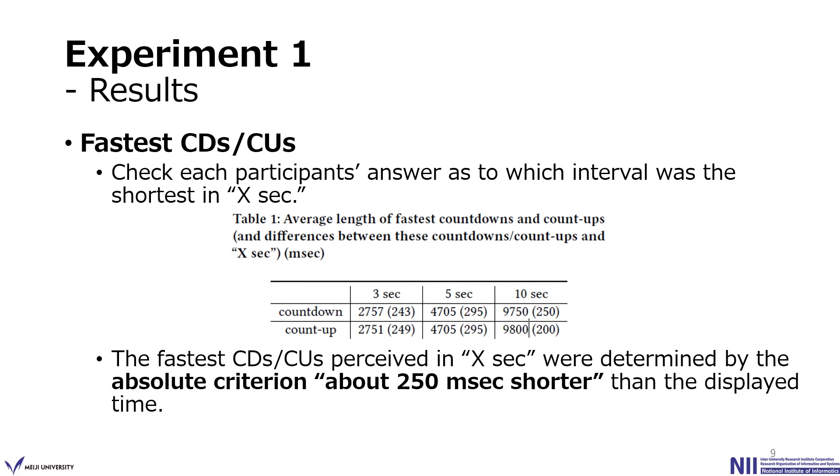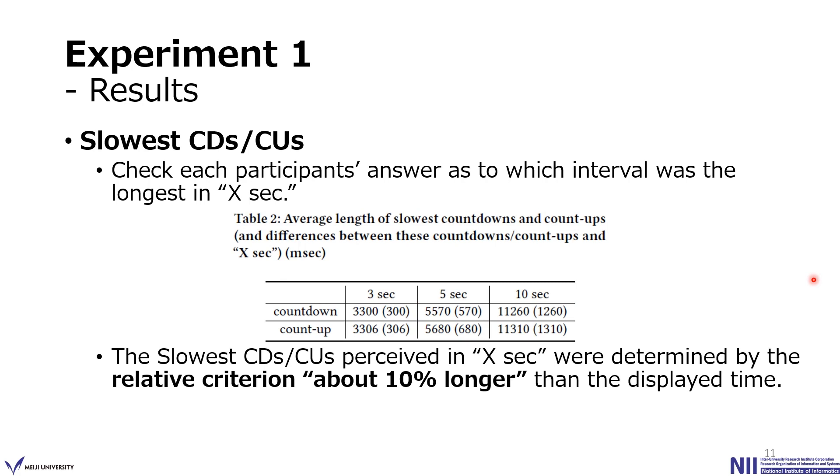To determine the fastest CD and CU, we checked each participant's answer as to which interval was the shortest perceived as X seconds. The result is shown in Table 1, which shows the average length of the fastest CD and CU and the differences from the displayed time X seconds. We confirmed that the fastest CD and CU perceived as X seconds were determined by a criterion of about 250 ms shorter than the displayed time. For the slowest CD and CU, the result shown in Table 2 confirmed they were determined by a criterion of about 10% longer than the displayed time.